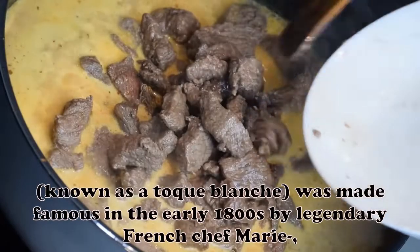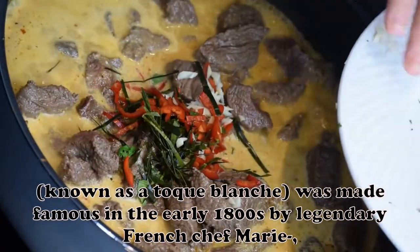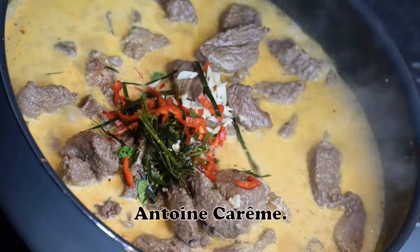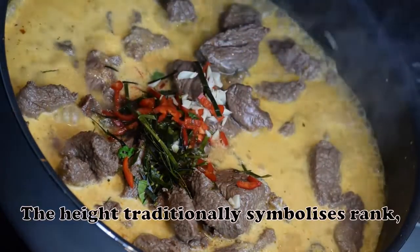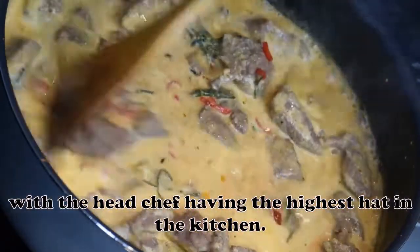The traditional tall white chef hat, known as a toque blanche, was made famous in the early 1800s by legendary French chef Marie Antoine Carême. The height traditionally symbolizes rank, with the head chef having the highest hat in the kitchen.